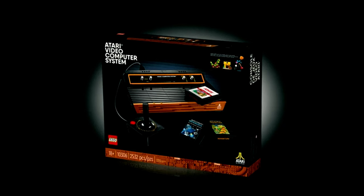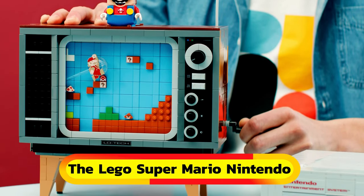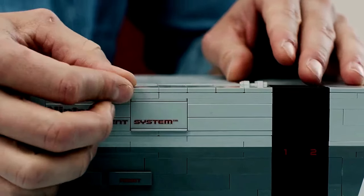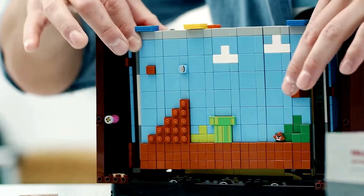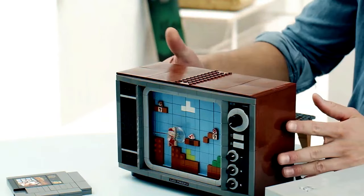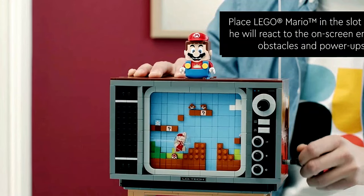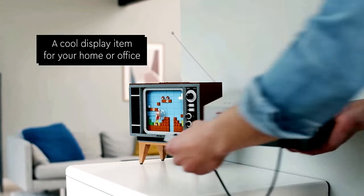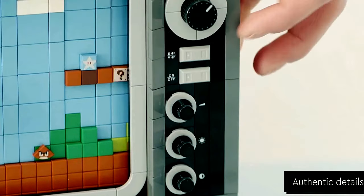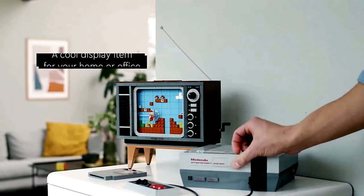Get ready for a trip down memory lane with the LEGO Super Mario Nintendo set. It features a detailed replica of the 80s Nintendo Entertainment System, complete with a game pack, controller, and TV. The console's push-push mechanism and retro-style controller add to the authenticity. But the real magic happens inside the TV, where a scrolling mechanism brings Mario to life as he navigates through Level 1. With original sound effects and music, this set promises a nostalgic gaming experience like no other.